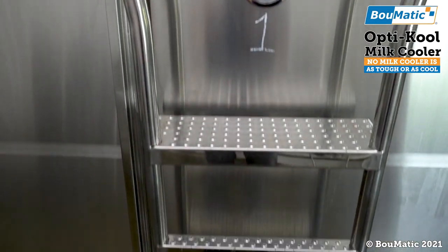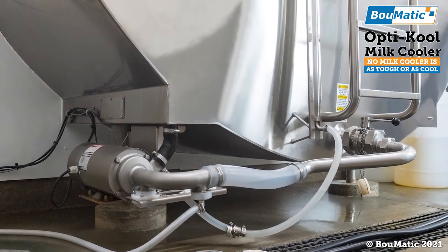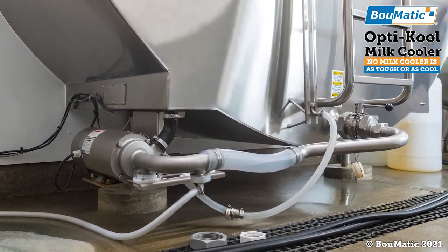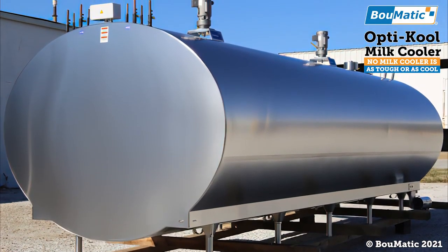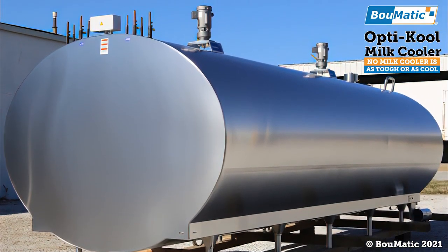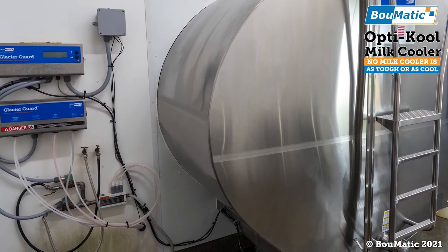Built with precision engineered evaporator plates, the OptiCool delivers the perfect balance of maximizing cooling, consistent pressure drops, uniform detergent distribution, and efficient oil return. This means the most cost-effective operation for your dairy, approved to use the most environmentally friendly refrigerant available today.